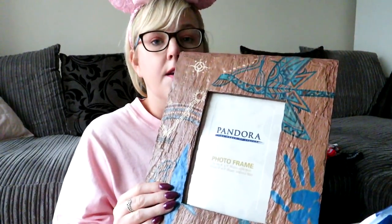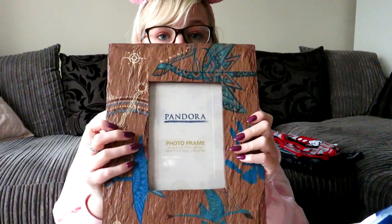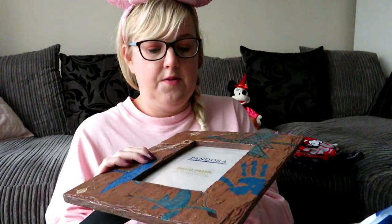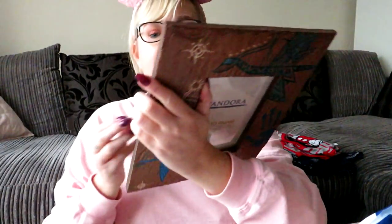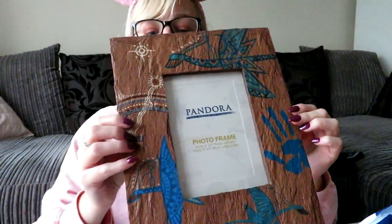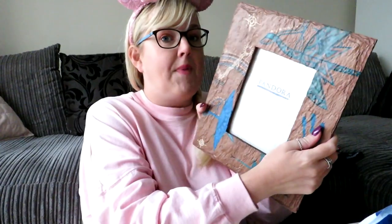We also saw a Pandora photo frame in Animal Kingdom — it's really heavy, solid, and proper quality. It was normally $21.99 but we picked it up for $7.99 — what a bargain! We were actually willing to pay $20 for it. It's got a banshee and some handprints on it. I can't wait to put a photo of us at Pandora in it.